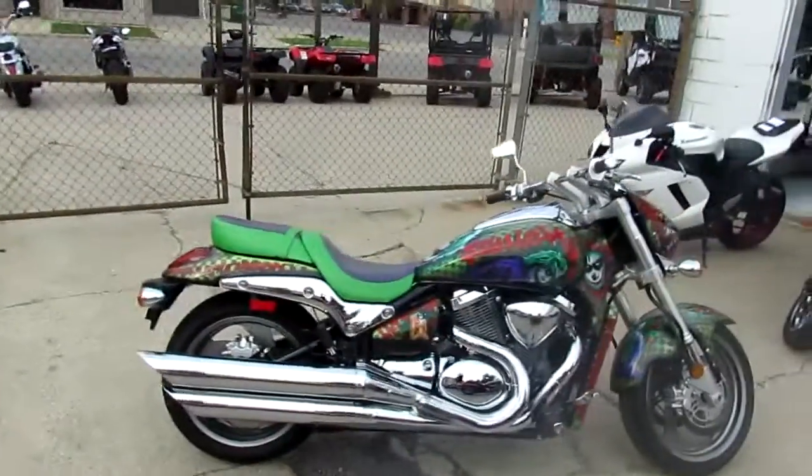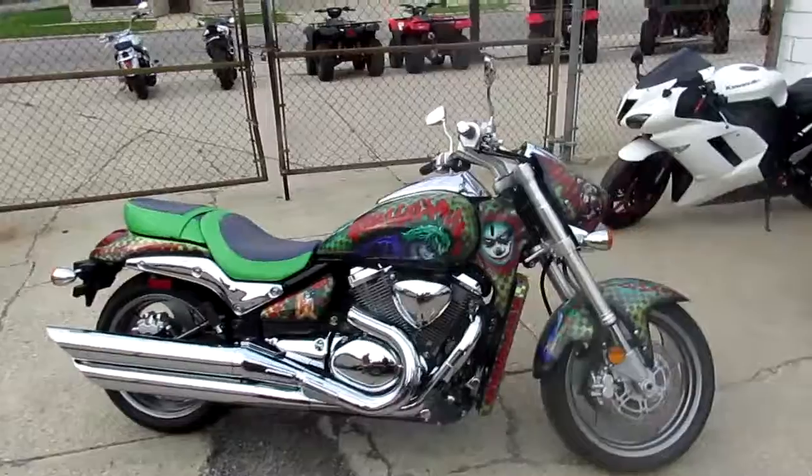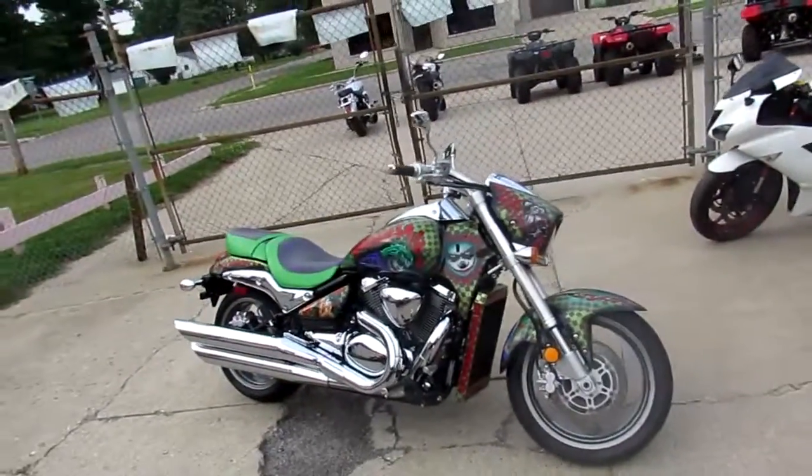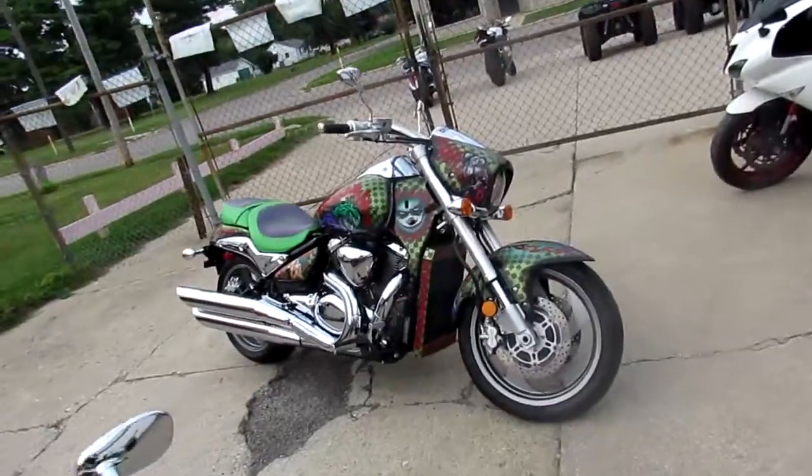Hey guys, it's Approval Powersports. We've got over 400 used bikes, we've got guaranteed financing, and we've got a super cool one here. We'll get a close-up of the tank fenders so you guys can see what it is — it's a Joker edition.